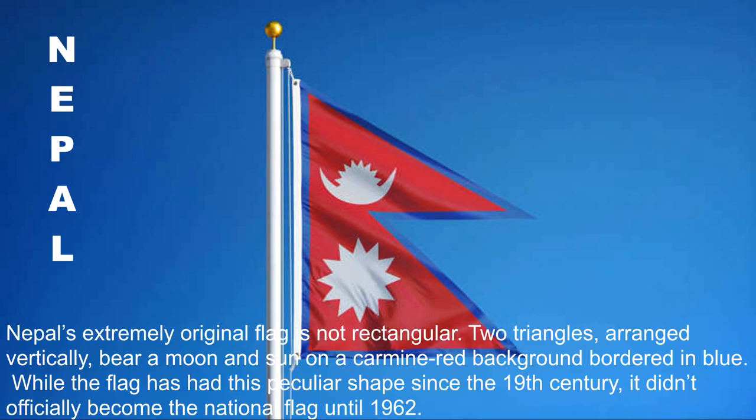Nepal's extremely original flag is not rectangular. Two triangles arranged vertically bear a moon and sun on a carmine red background bordered in blue. While the flag has had this peculiar shape since the 19th century, it didn't officially become the national flag until 1962.